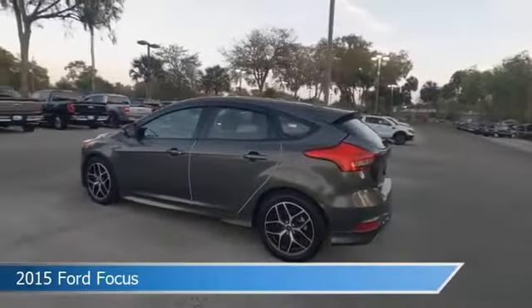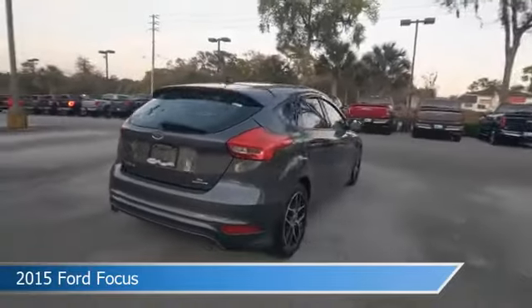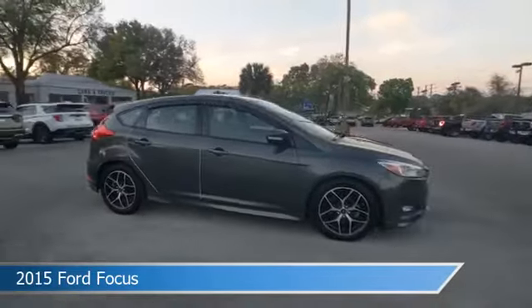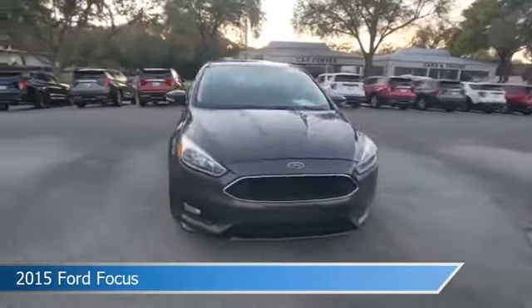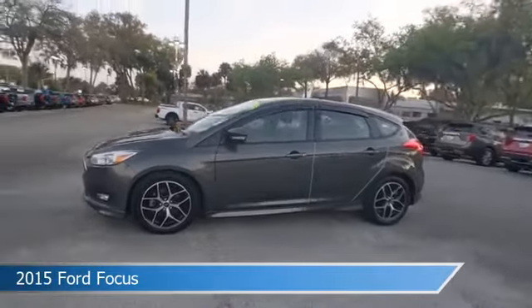Take a look at this 2015 Ford Focus. Equipped with an automatic transmission in magnetic, this car comes with some great features including alloy wheels, limited slip center differential, anti-lock brakes, audio controls on steering wheel and more. Come in and check it out today.